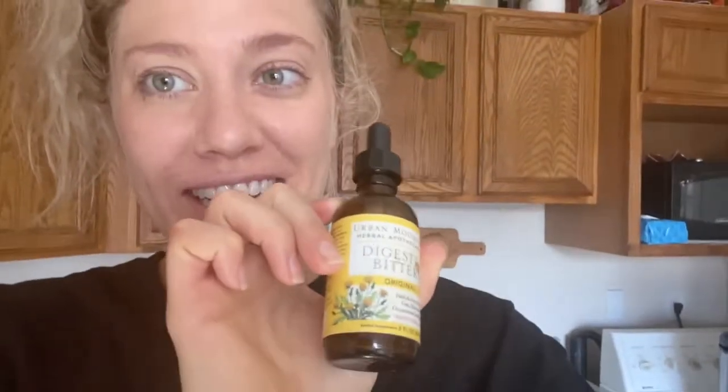Digestive bitters — they start digestion and they're really, really wonderful for gut health.